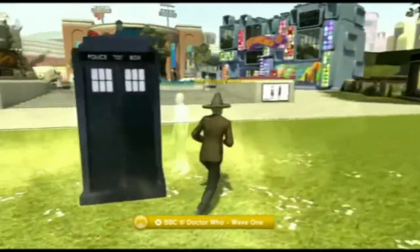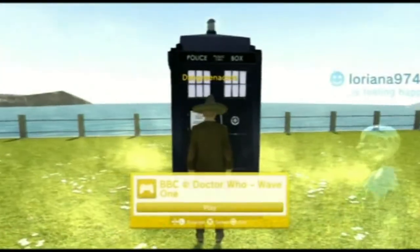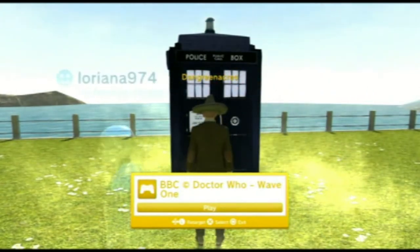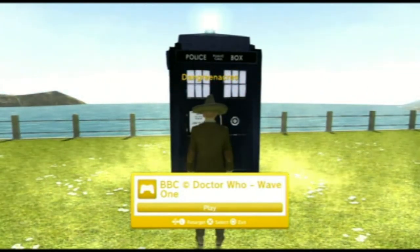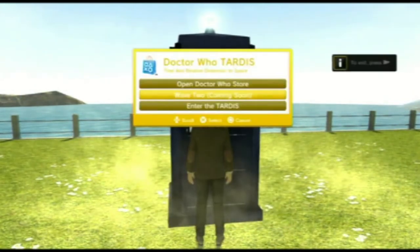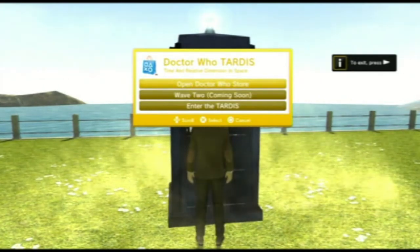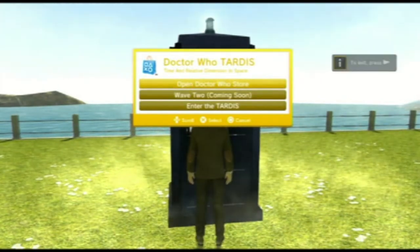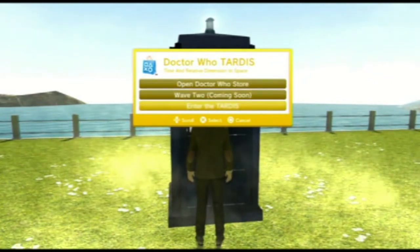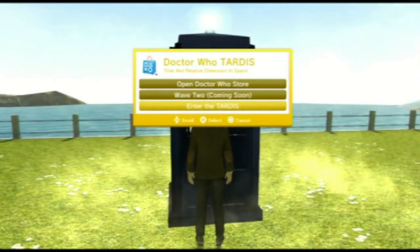I'll have a look inside. I did buy the PlayStation Home apartment for Doctor Who. It's basically the previous TARDIS - not the new one, not the silver one. It's the Amy Pond TARDIS. Wave 2 is coming soon, so I'm looking forward to seeing what's in that pack. As soon as I find out more, I'll put another video on. Now I can make PlayStation videos. I can enter the TARDIS or view the store.